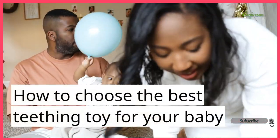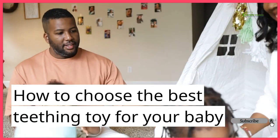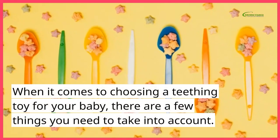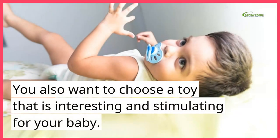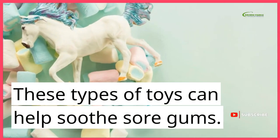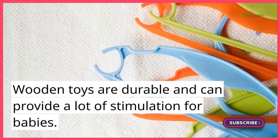How to choose the best teething toy for your baby? When it comes to choosing a teething toy for your baby, there are a few things you need to take into account. The most important thing is to make sure that the toy is safe for your baby to chew on. You also want to choose a toy that is interesting and stimulating for your baby. Some of the best teething toys for babies are ones that are soft and pliable. These types of toys can help soothe sore gums. Wooden toys are durable and can provide a lot of stimulation for babies.